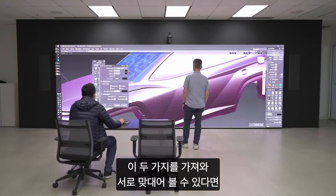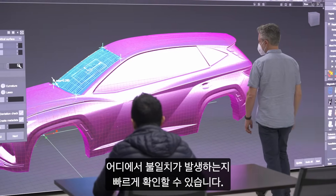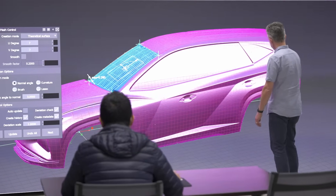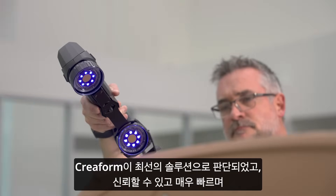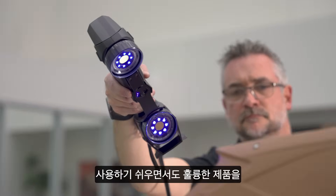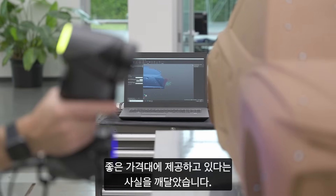When we can take the two and put them on top of one another, we can quickly see where the discrepancies are. Upon doing my investigation into all the different types of technologies, Creaform came out on top for me. I realized they had a very good product, a very good price point that was reliable and very fast and easy to use.